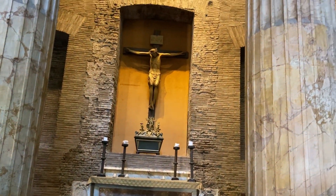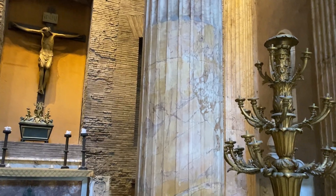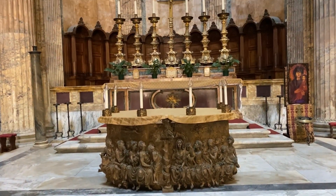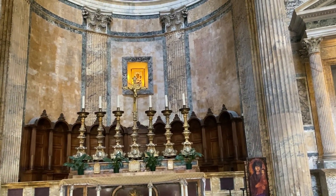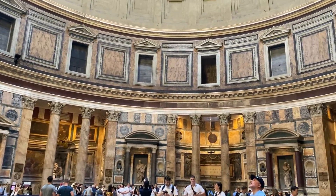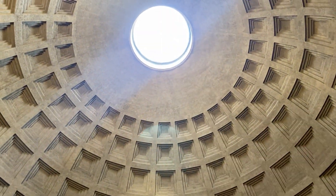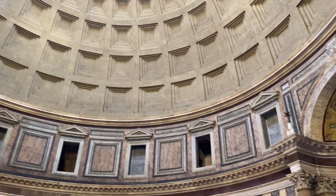We've got our tickets — five euros each — and we waited about 25 minutes to get in. We're inside the Pantheon now and this is actually the best preserved building in Rome. There are actually no windows in the Pantheon at all; the belief is that the only way God can see you inside is through the oculus at the very top.